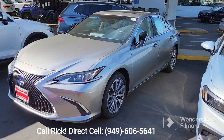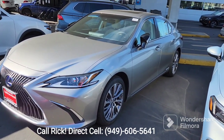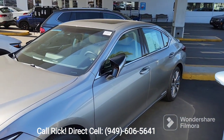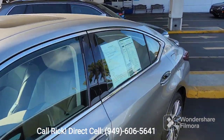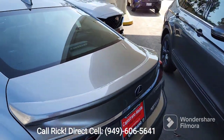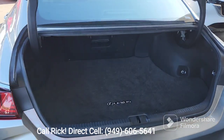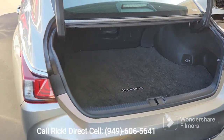This is the 2020 Lexus ES300 Hybrid. It is in a silver tone. It's got the 18-inch alloy wheels, moonroof, and keyless entry. Plenty of room here in the back. Very clean car.